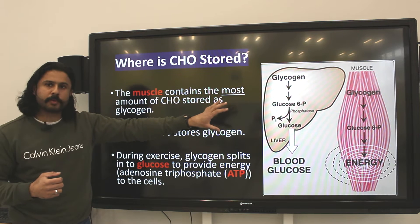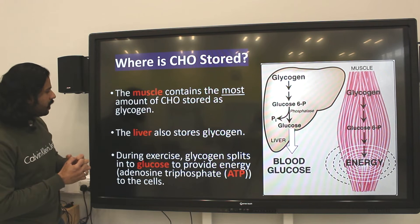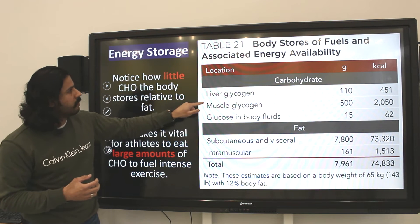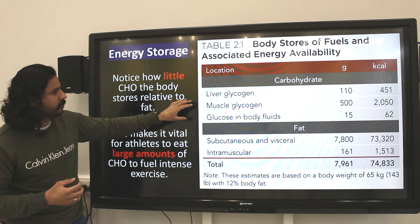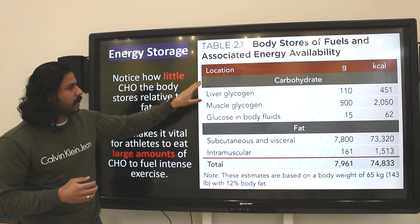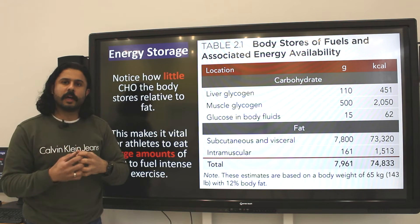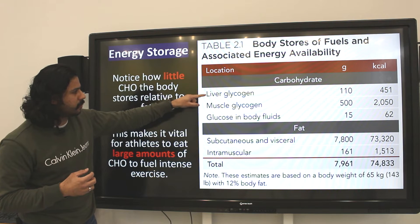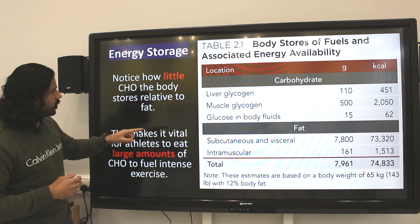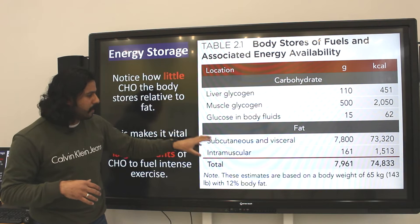In the muscle, you have a very similar process where glycogen is broken down, but the energy is released within the muscle quite immediately. Generally, the store of glycogen is greatest in the muscle. Looking at this table adapted from a scientific publication, muscle glycogen stores are around 500 grams, with a slightly smaller amount of liver glycogen at about 110 grams. So anytime we intake carbohydrates, it gets stored in one of these two locations, with some glucose transported around in the blood to cells that need it for metabolism.